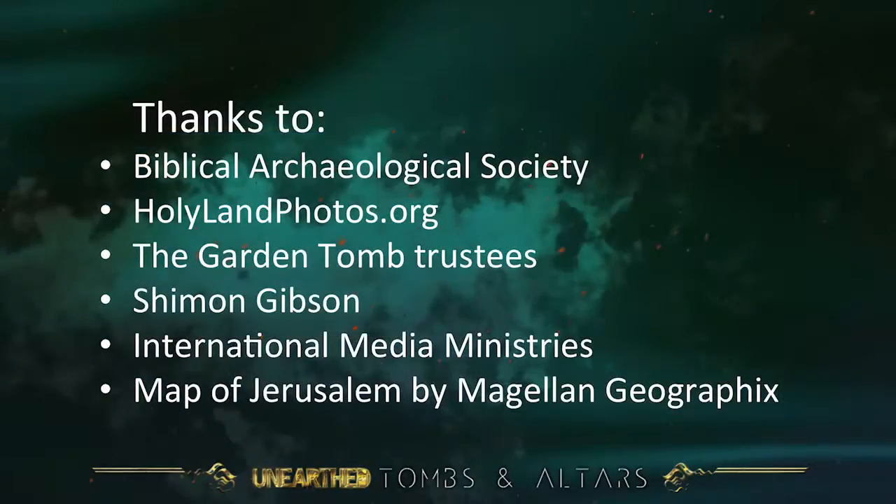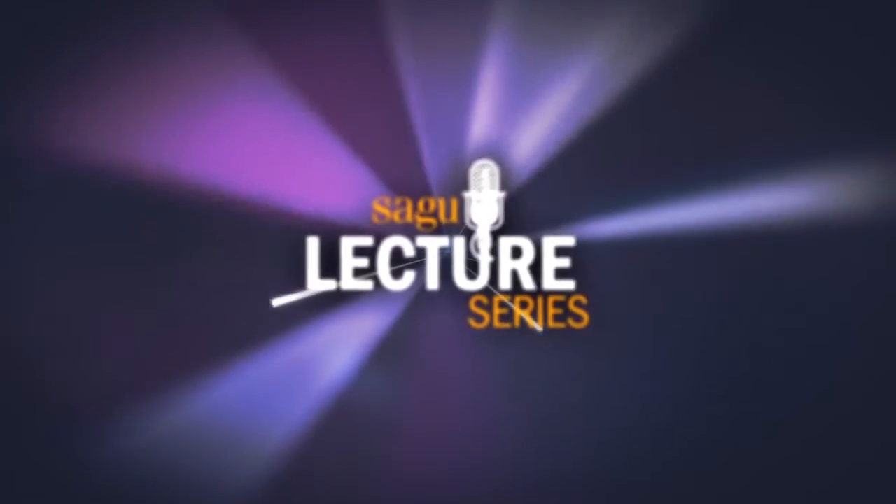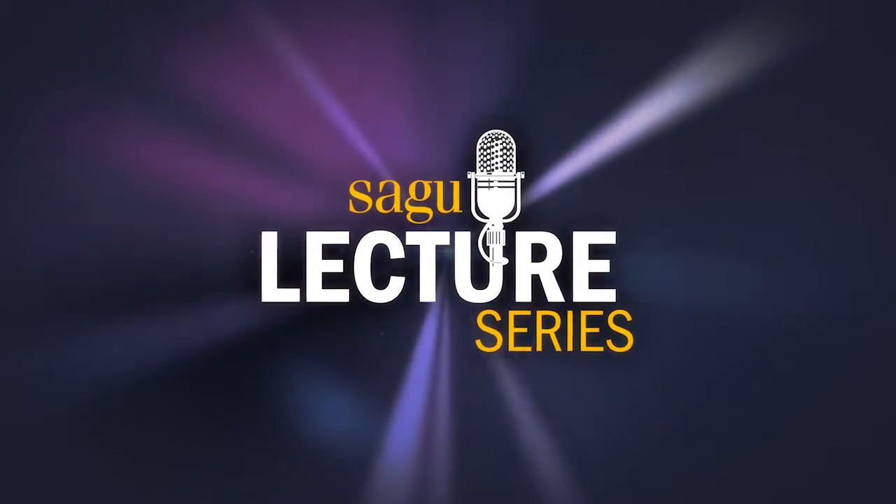The whole description rings true — on this we base our belief in the resurrection. It would be nice to be sure of the place. I think it's likely the Church of the Holy Sepulchre, but that's about as far as I'm prepared to go. My thanks to the Biblical Archaeology Society, Holy Land Photos, the Garden Tomb trustees, Shimon Gibson, International Media Ministries, and Magellan Geographics. Thank you very much.